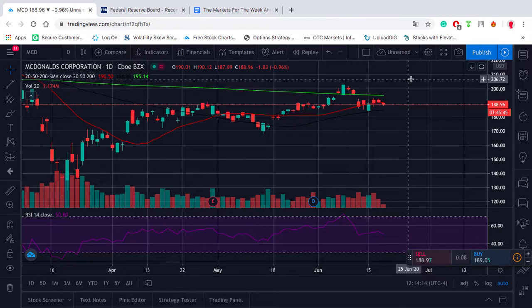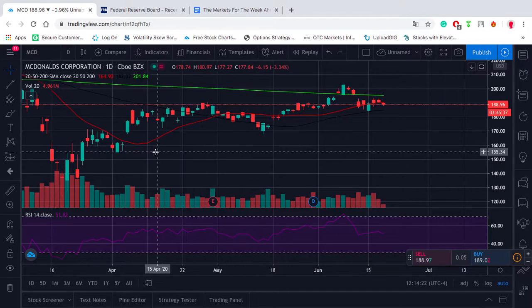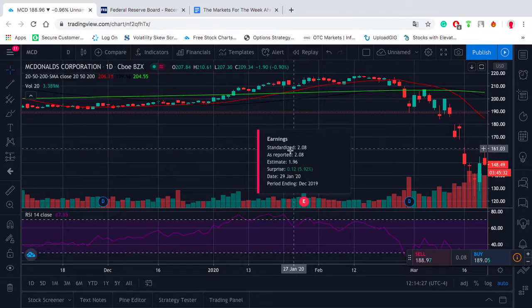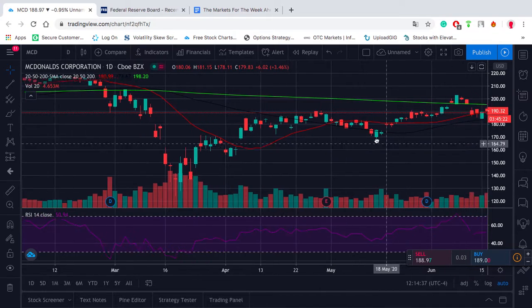From a valuation perspective, you look at these earnings right here. You can say the earnings are lower because of coronavirus, but if you actually go back and look on an annualized basis, they're only about $8 annualized. So annualized $8, you've got a PE of 23 for this thing.